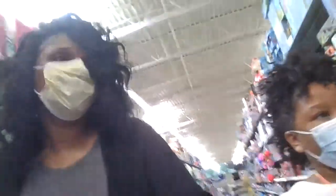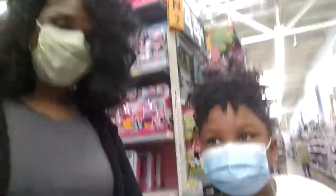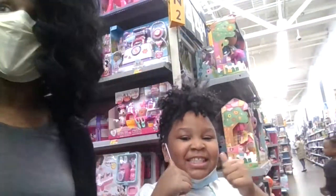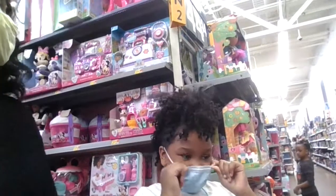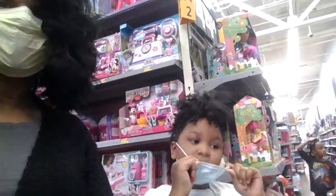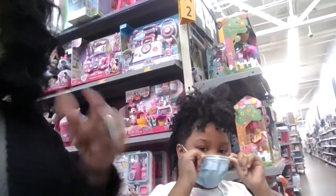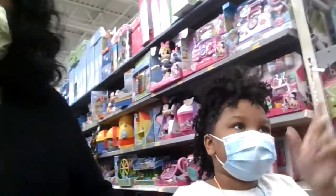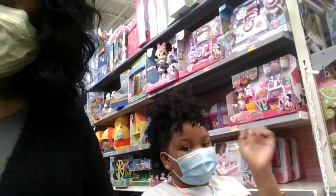We're gonna get out of here because I believe this is all we can find, but we will be back. Thank you all for tuning in and going around with us trying to find the Mini Brands. It was fun, but we're gonna go to another store and get some more. So until then, stay tuned and watch the next video — bye!